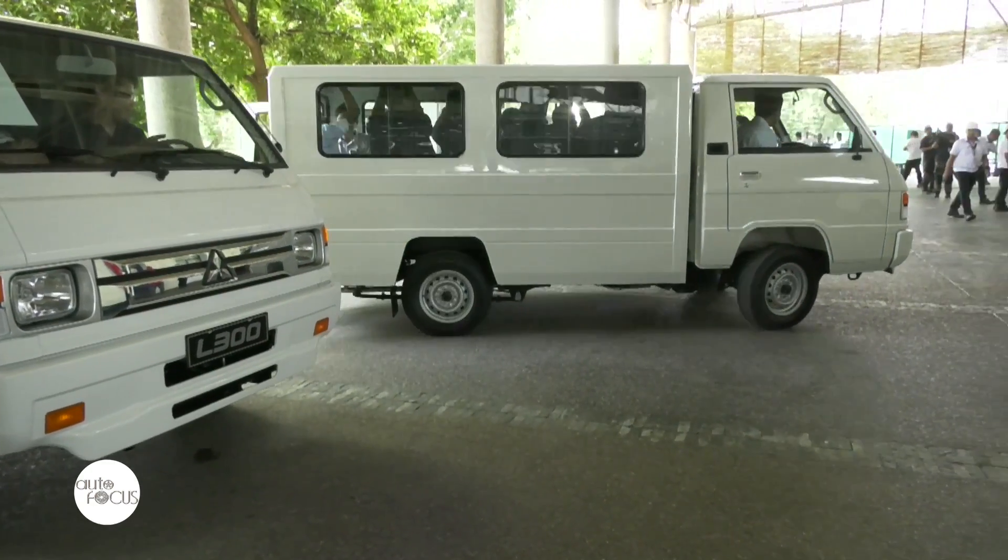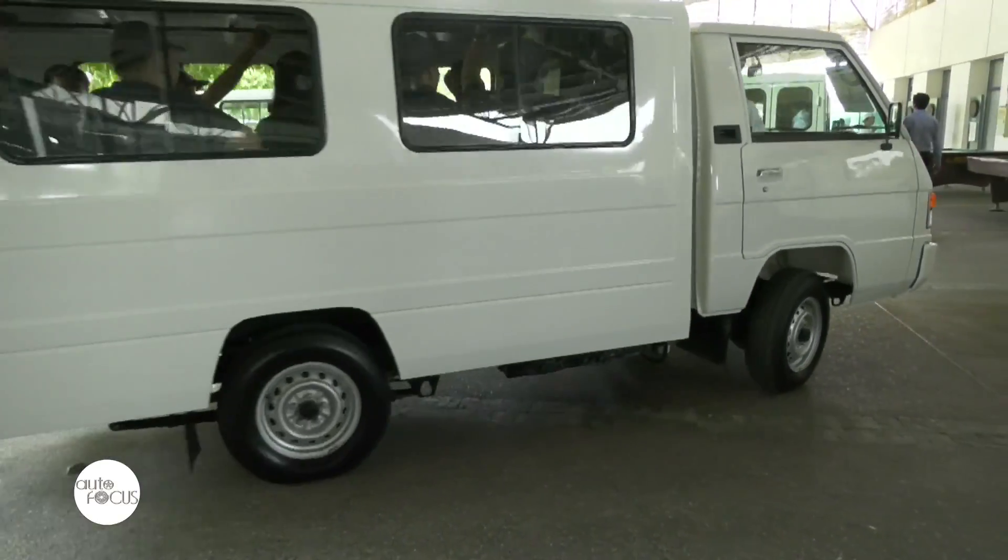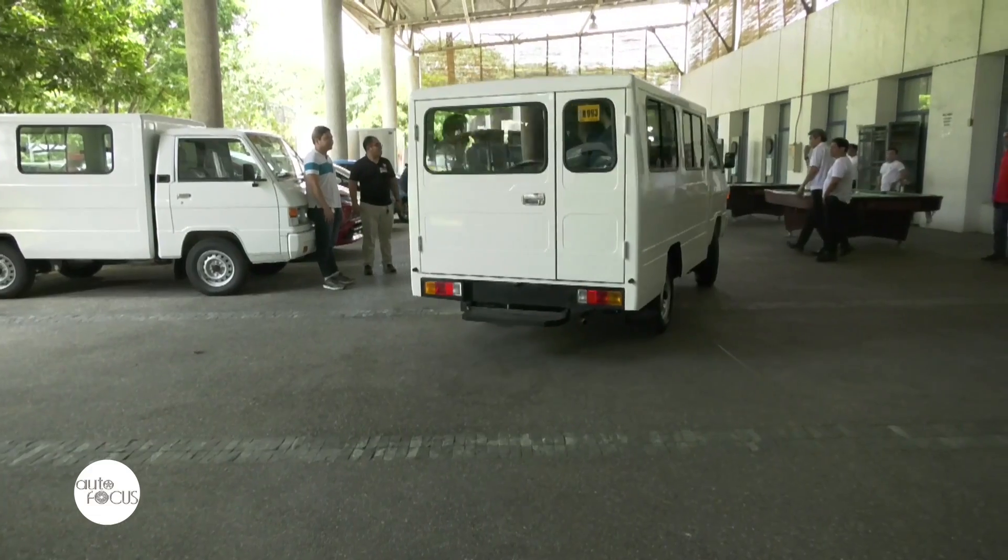With over 190,000 units sold, Mitsubishi says the L300 is known for its durability, convenience, and being affordable, which makes it the vehicle of choice by many Filipinos.